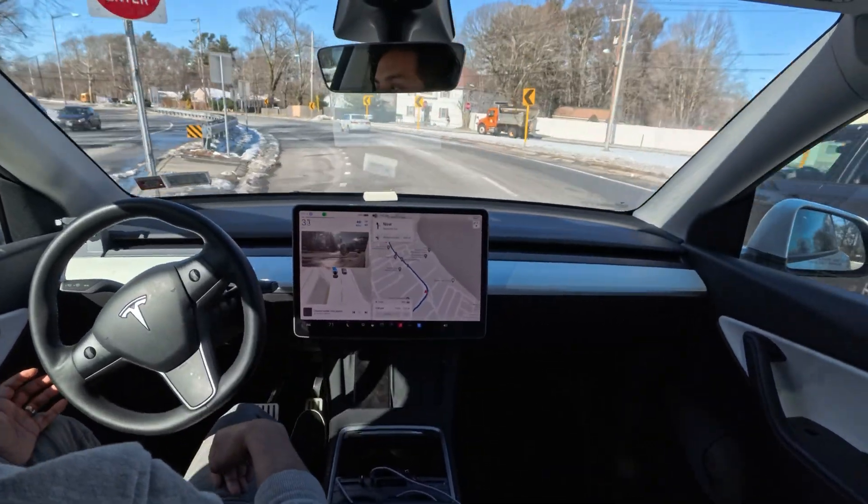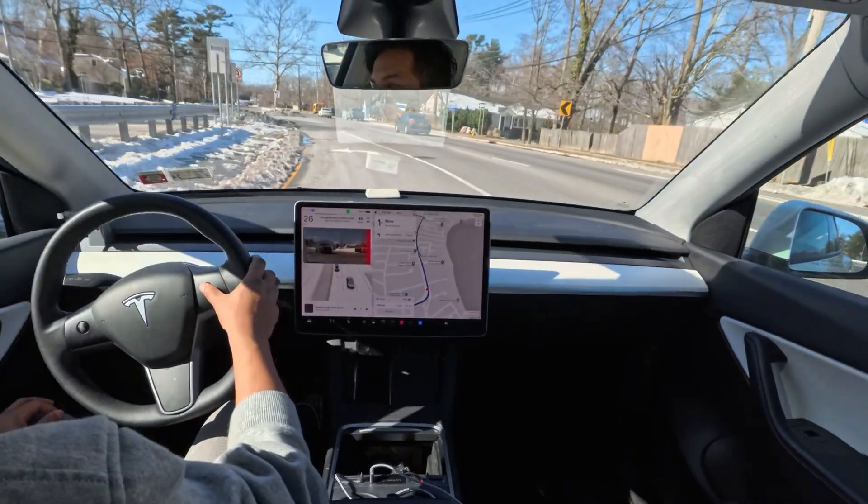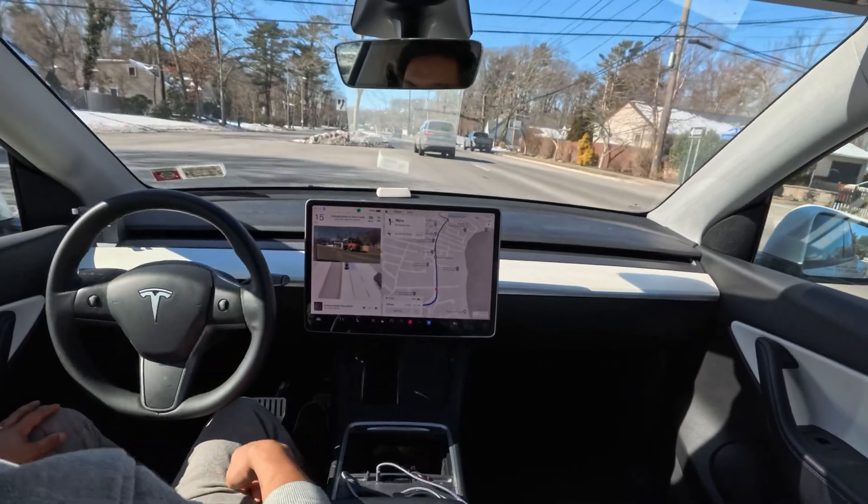You can see it gets into that lane and then waits until the other car passes, fixing its mistake. Very, very abnormal behavior.